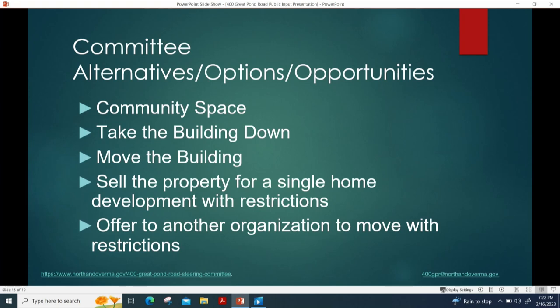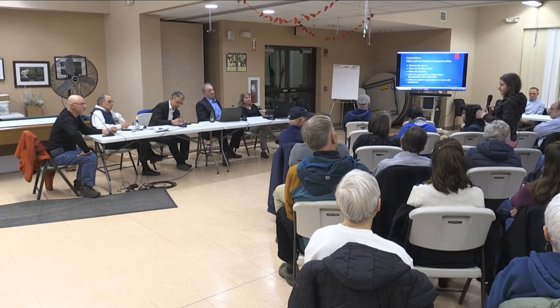Robin Siegel, Curator Archivist of the Historical Society: I want to clarify a couple notes on the historical part of this home, because it sounds like there's a little bit of confusion.